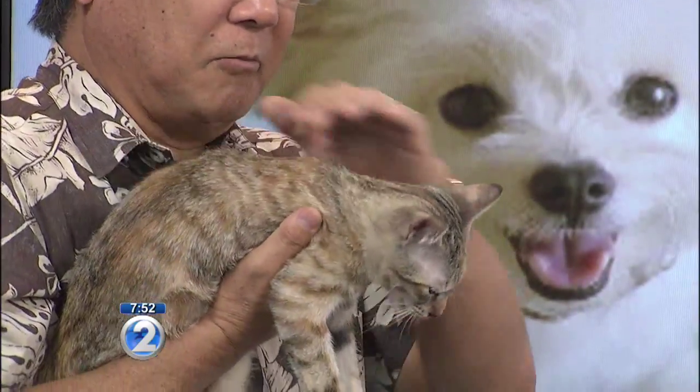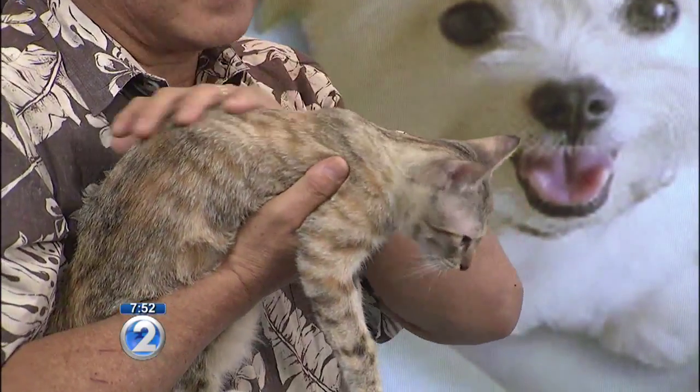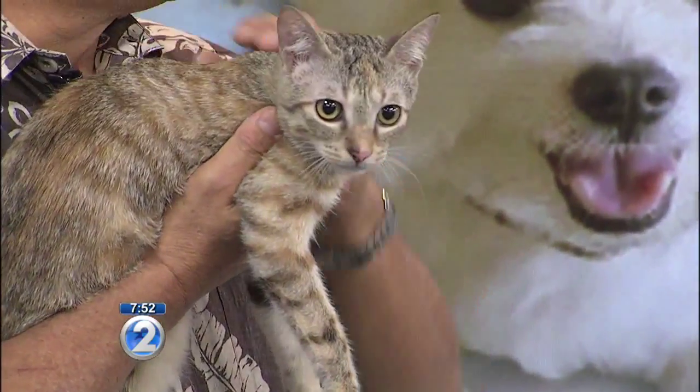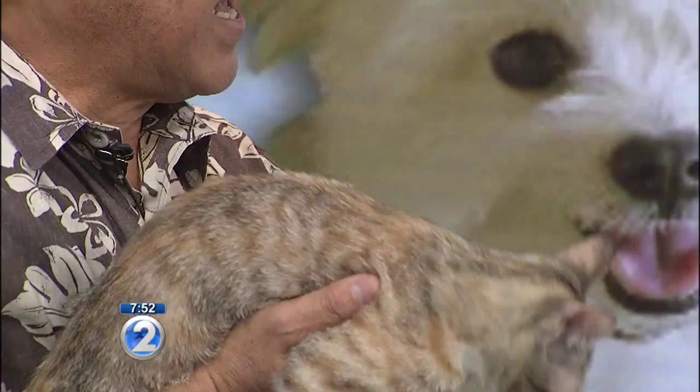He's tricolored — brown, black, and white. And the thing about Hachi is that he's a male. His owners are June and Stanford Hasegawa. When you see a tricolored, three-colored cat, one in 3,000 would be a male. So it's very unusual to have a male tricolored cat.